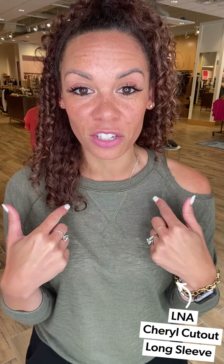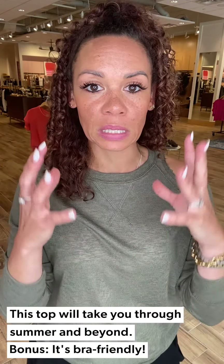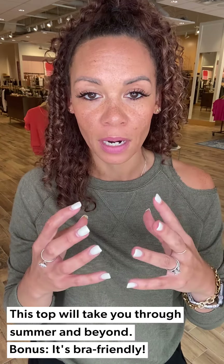Let's start with this — it's from LNA, the Cheryl Cutout Long Sleeve. First off, it is a great transition piece. It's still like 90 degrees today but this is a great lighter layer top. It has a fun little burnout material in there — you can see that. I'm wearing my regular bra in racerback form and it has this great little cutout here showing some skin.